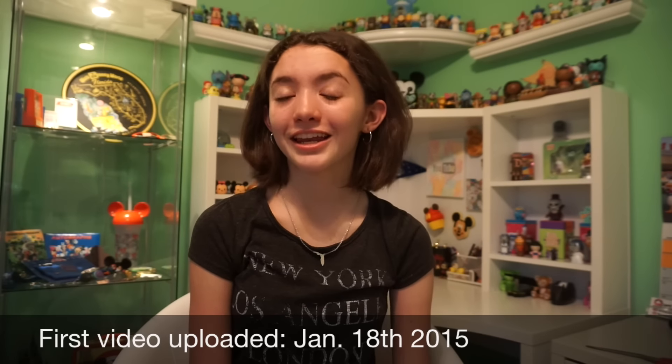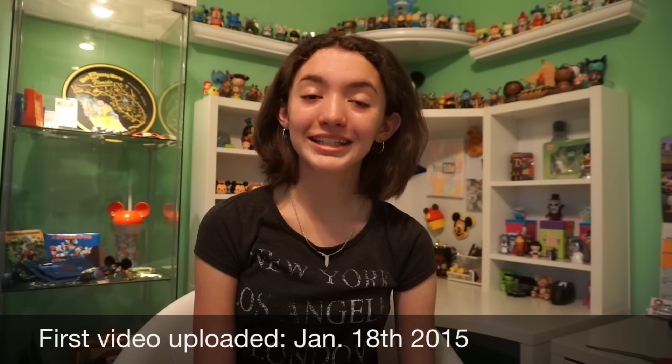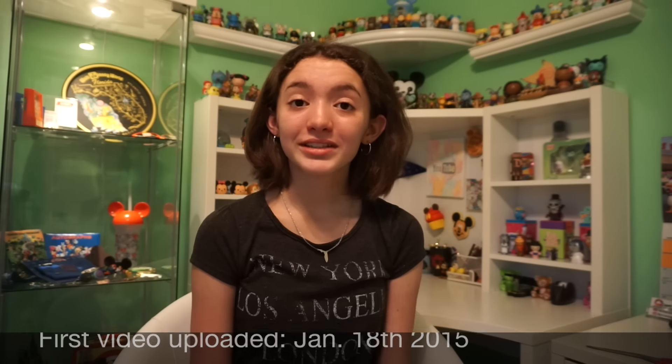Hey guys, my name is Hailey. Welcome back to the Disney Cupcake channel. Before I get into the video, I just wanted to say thank you guys so much for a wonderful two years on YouTube. It has been absolutely crazy and fun and I've enjoyed every single year and I cannot wait to keep going with you guys. So I just want to say thank you guys so, so much.